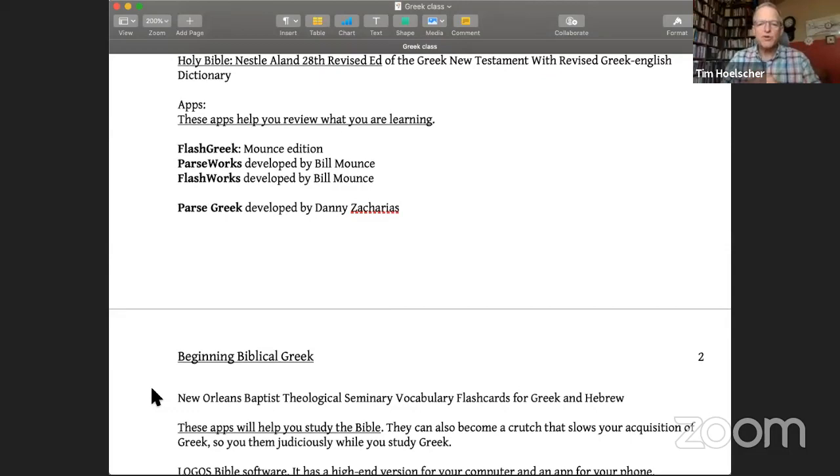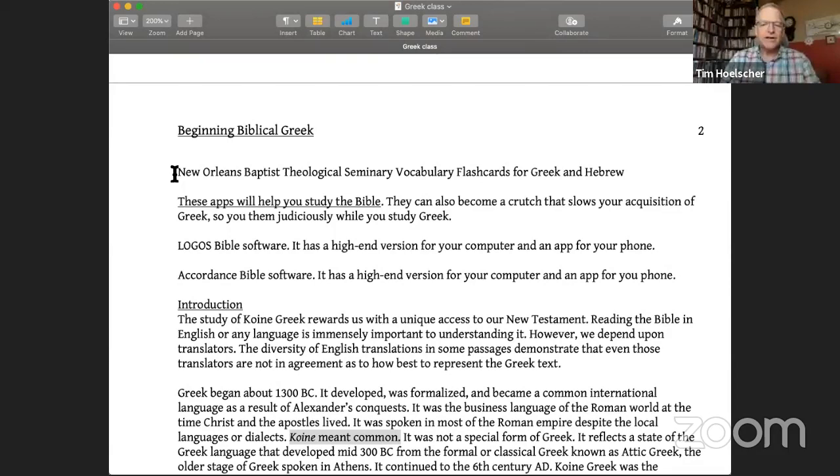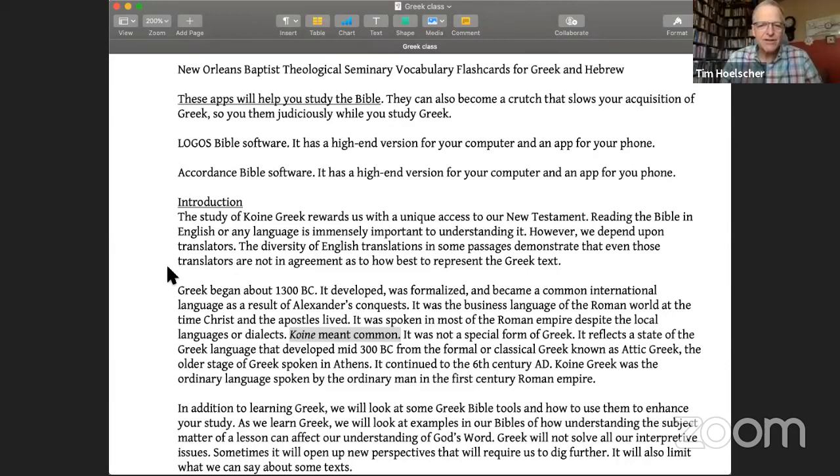So what I ended up doing was deciding I was just going to follow along in a Greek text. If my professors were teaching English Bible — whether in theology class or Bible class — I just decided I was going to follow along in Greek, even if that meant at times I was just barely keeping my head above water. By the end of my first year, I felt like I was really getting the hang of Greek. I had taken a semester of Greek in college but didn't master it very well.